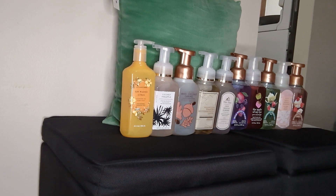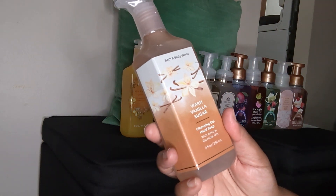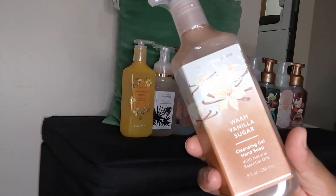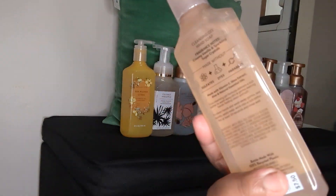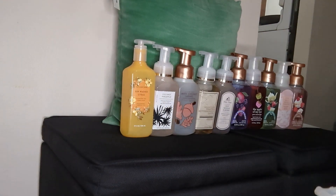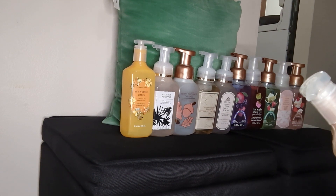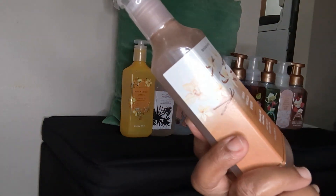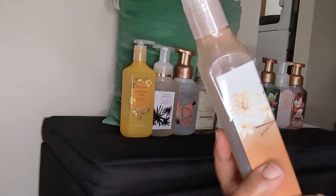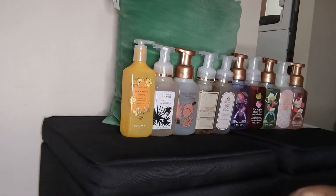The next one I ended up getting — I never had Warm Vanilla Sugar before, and when I saw they got the new packaging I said, let me just pick this up. The notes are creamy vanilla and sparkling sugar crystal — that sounds really good. My bathroom is kind of low on soap too. I'm trying to figure out which one I'm going to put in my bathroom, but anyway that's that one.